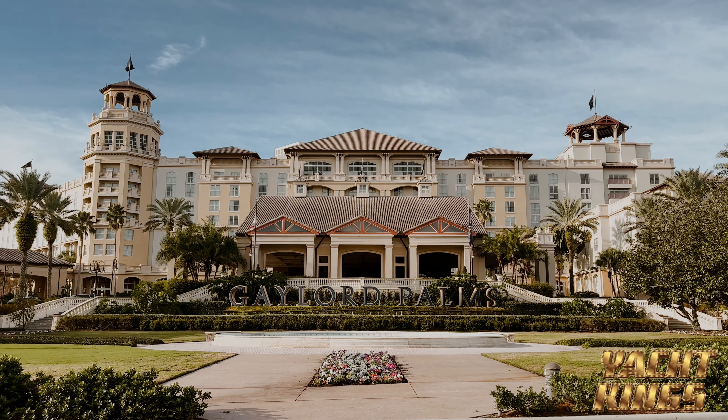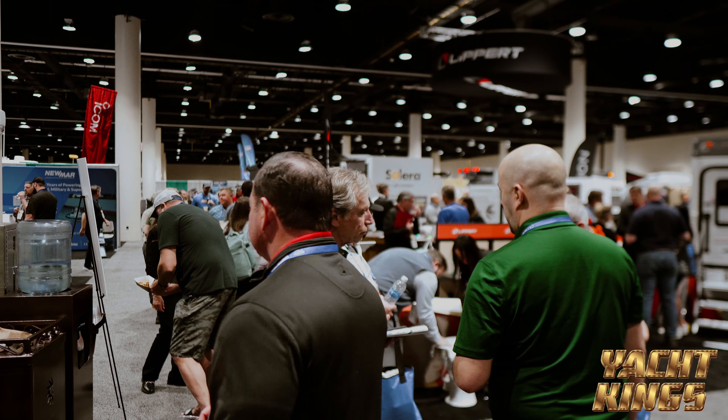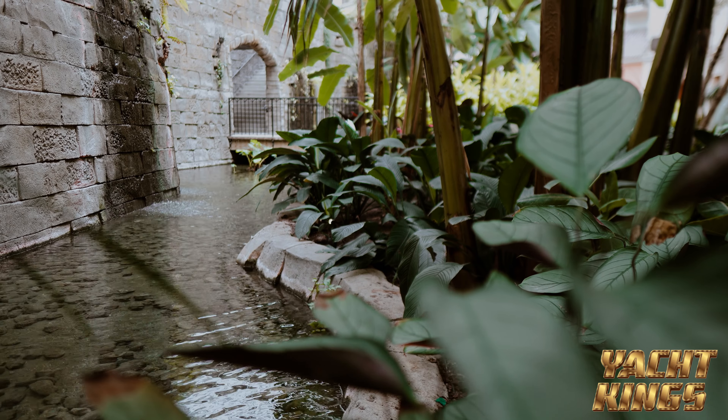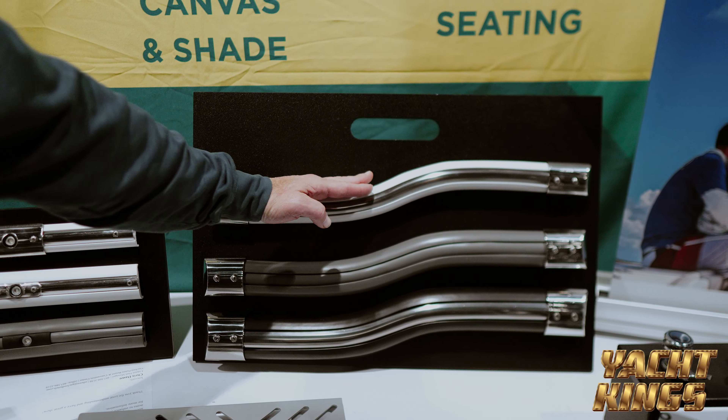Dennis Foster, Yacht King's Entertainment here at the CY 2024 Expo at the Gaylord Palms Resort, as you can see behind me. This is a really nice place. I'm glad CY decided to put on this 2024 Expo. First year they combine RV with Marine. There's going to be hundreds and hundreds of vendors here from the Marine side as well as the RV. It's really a big event for this year.